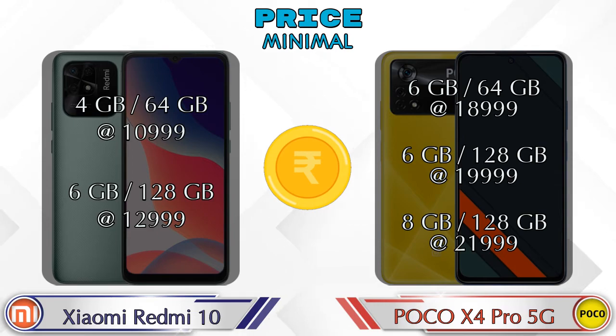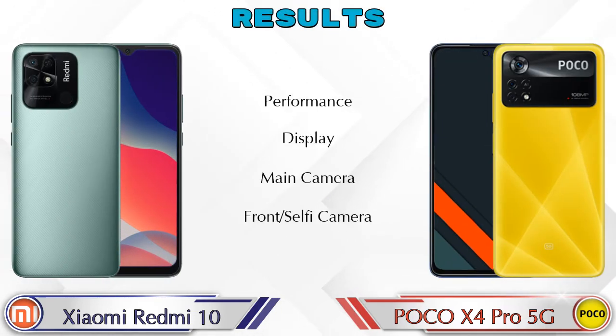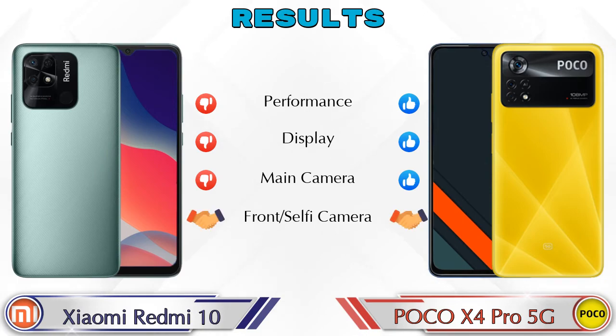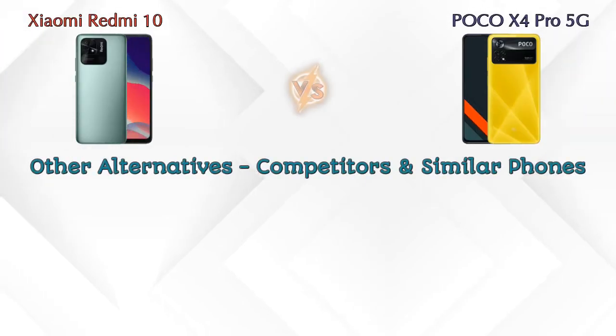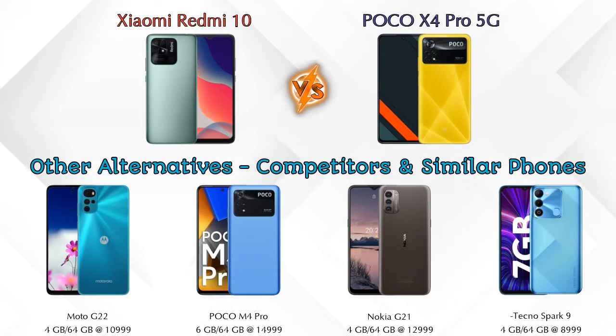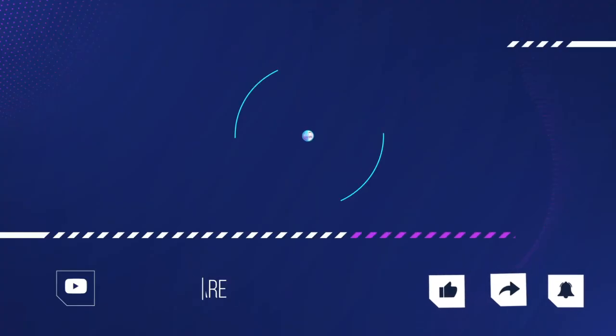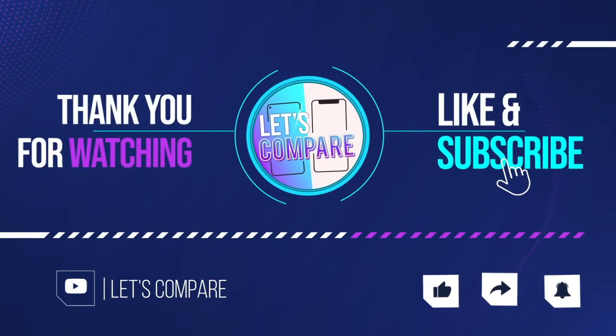Finally, talking about results: in performance X4 Pro 5G is ahead; in display X4 Pro 5G is ahead; in main camera X4 Pro 5G is ahead; in front selfie camera both phones are the same. Now if we talk about other competitors at the same price: first is Moto G22 4G, second is POCO M4 Pro, third is Nokia G21, and the last is Tecno Spark 9. Details about all these competitor phones are available in the description. If you like our video, please like and subscribe. Thanks for watching.